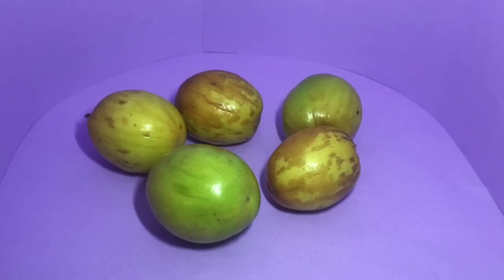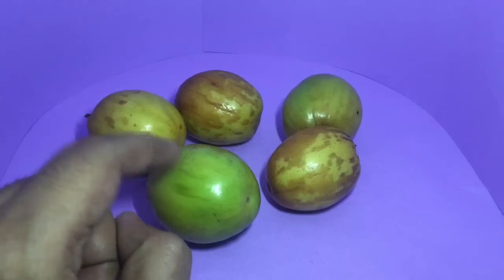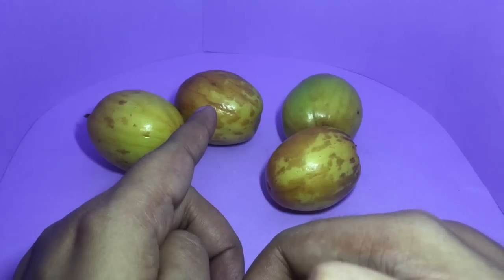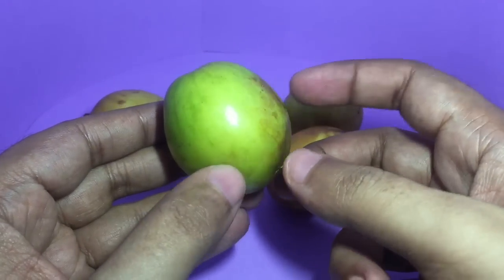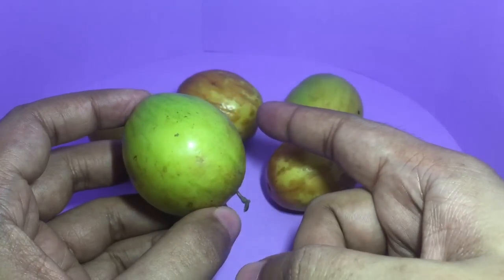Let's take a look at these unique fruit. I don't know if you remember, earlier I did a video of fruit that look something like this but a smaller version — these are the big version of those. This is a raw one, and that's how it looks once it's fully ripe. I prefer the slightly green ones because they have a nice taste to them rather than the raw one.